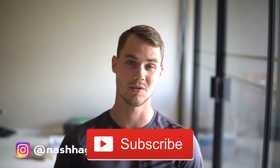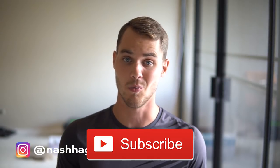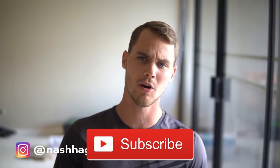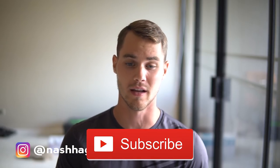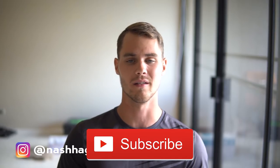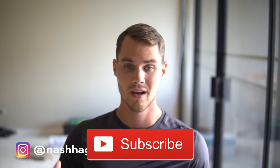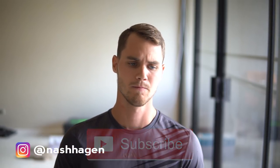I hope this video was helpful and you've got a better idea of how to pick products and crush it. If it was, go ahead and hit that subscribe button — we're dropping free value like this every single day. Hit the notification bell so you're first to get notified, and hit the like button so I know you want me to keep making this content. You can also DM me on Instagram at Nash Hagen — I usually respond within a couple hours and love doing site reviews.